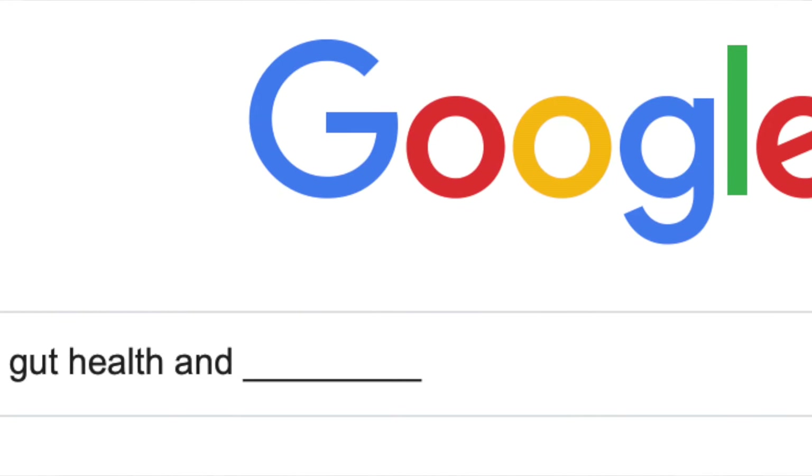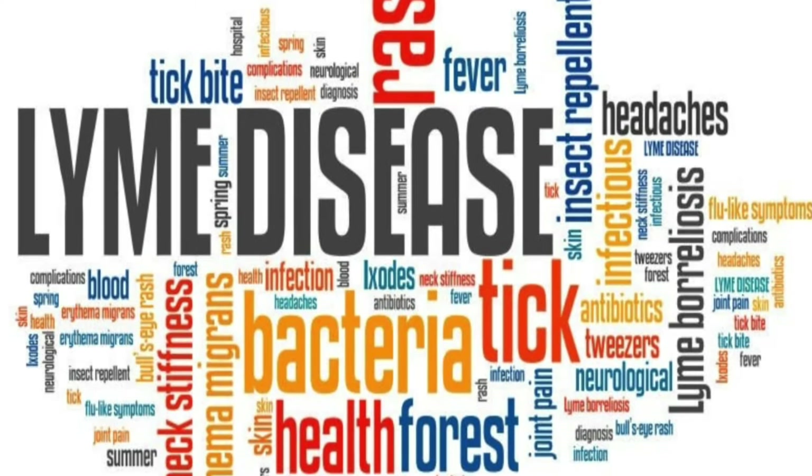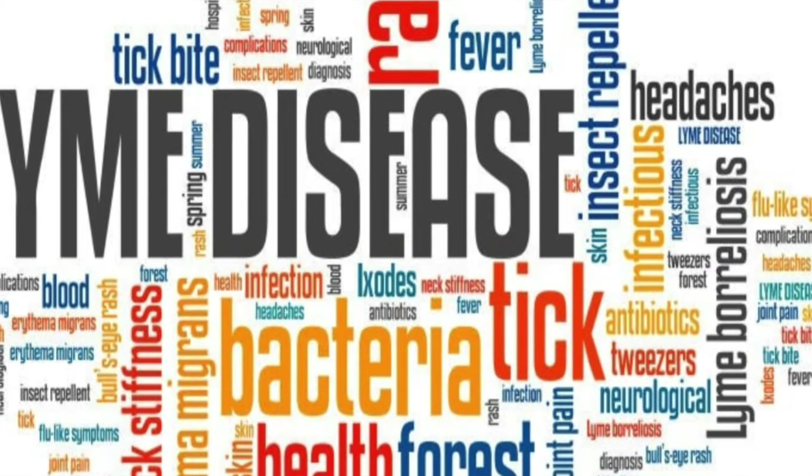So this week we are going to look at gut health and we're filling in that blank with Lyme disease. But first we're always going to start out with a 'What We Know.' My first what we know: we know that in the United States Lyme disease is the most common vector-borne illness with an estimated 300,000 cases annually.